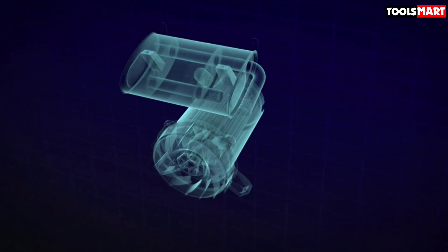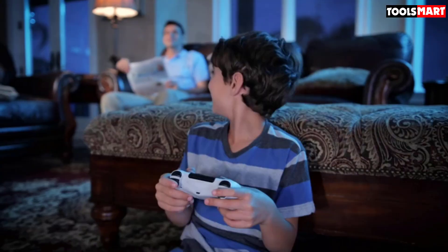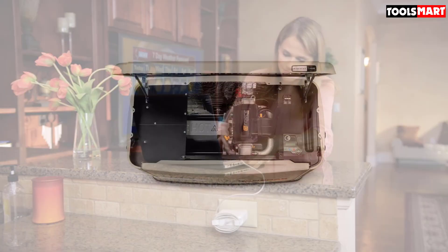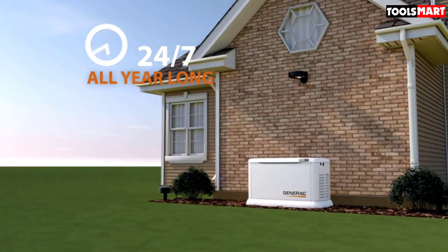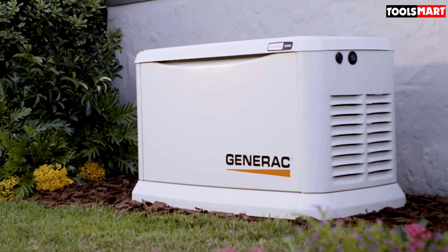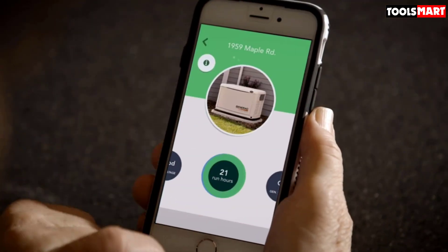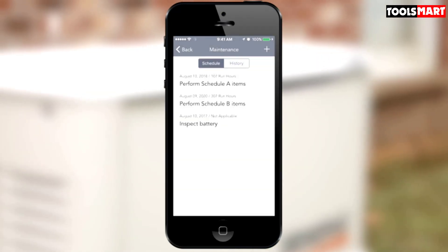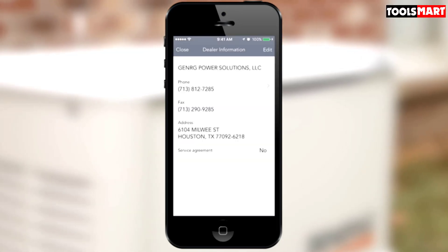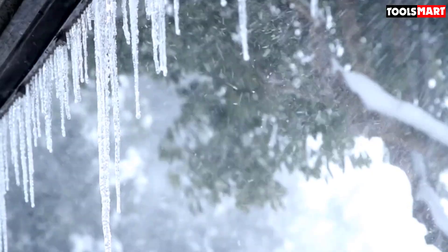The Generac Guardian Standby Generator comes with a 200-amp transfer switch, so it should easily integrate with the rest of your home. You can connect it to the existing natural gas fuel lines from your home, and if need be, you can also use liquid propane as a fuel source. As a standby generator, it will sense when the utility power goes out and automatically turn on. It is also a Wi-Fi smart generator, so you can connect it to your smartphone to receive constant updates and stats about energy usage and runtime. It comes with a Rhino Coat — a tough, durable, all-aluminum enclosure that is weatherproof — and is backed by a 5-year limited warranty.